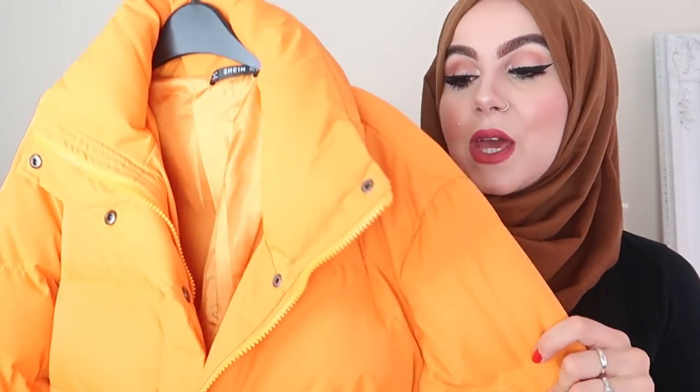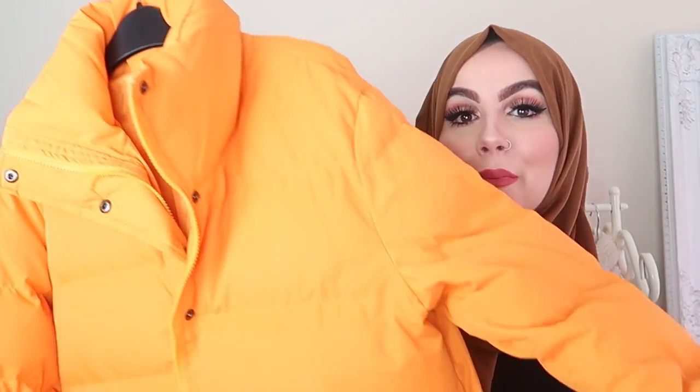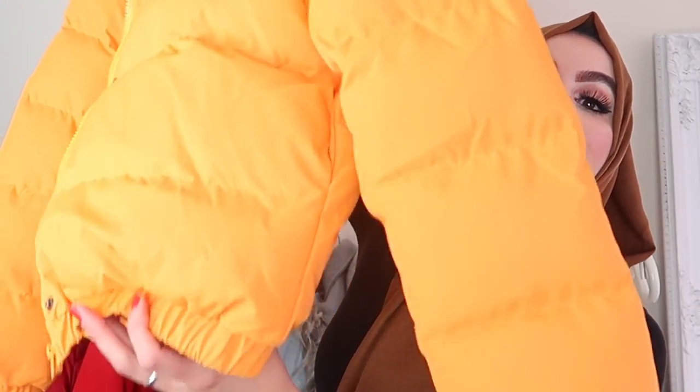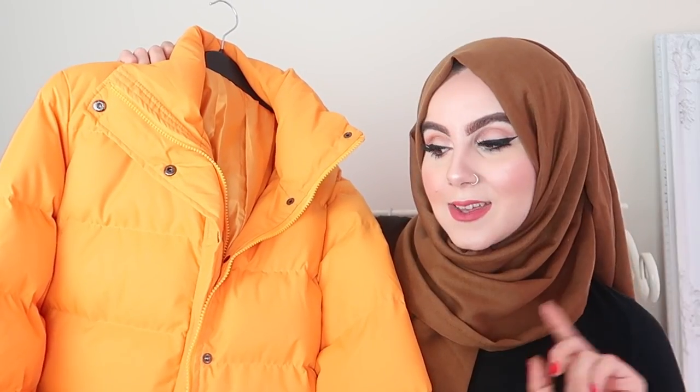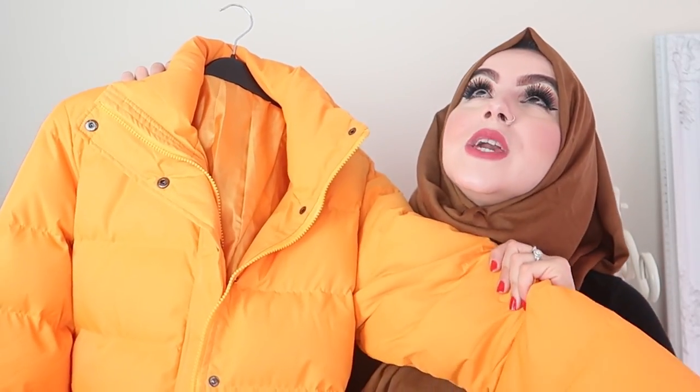Next item is this puffy coat. I really fell in love with it when I got it, but the funny thing is I haven't even worn it out yet. I've only worn it indoors trying it on. I haven't actually worn it out because again it's short, and I just don't like short coats — so I should stop buying them! I think I'm going to pop this on my Depop. It's such a bold, brave, lovely colour and it stands out, and it's super warm. But because it's short, it's just put me off.